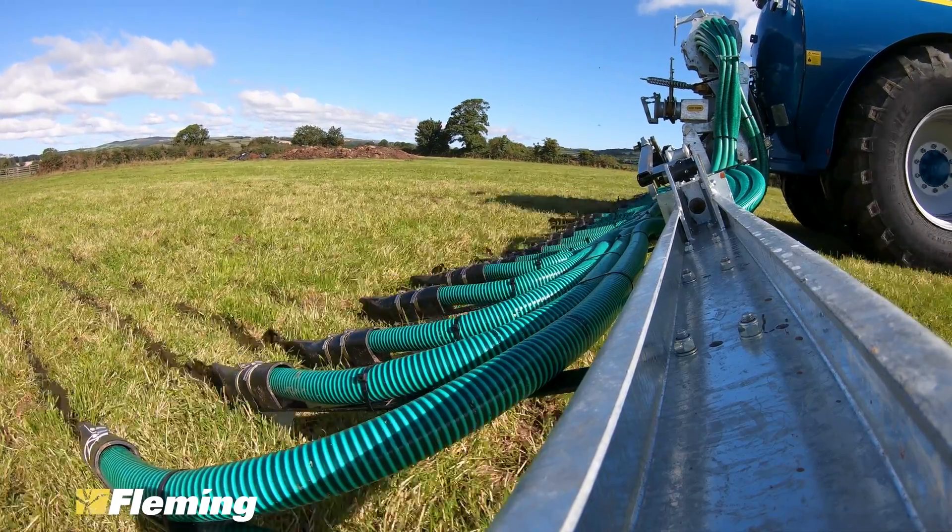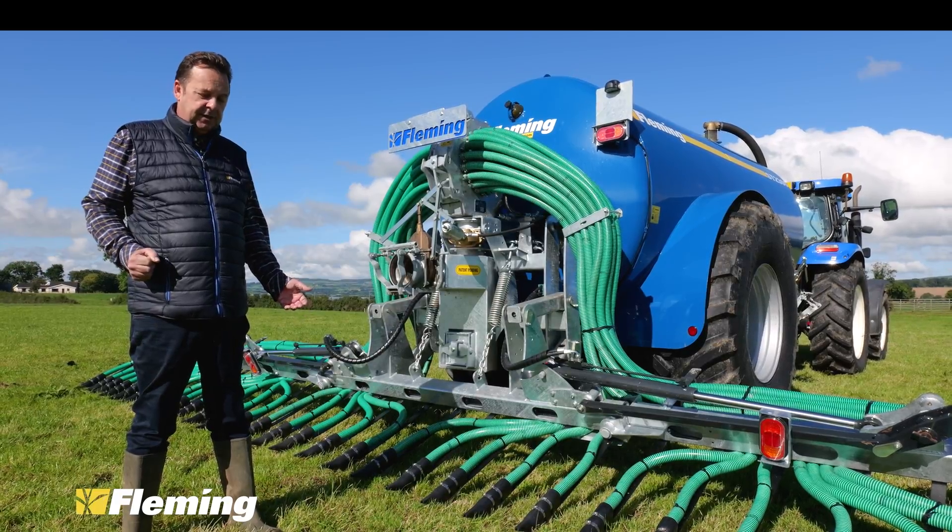Very simple system: gate valve open, macerator on; gate valve shut, macerator off.